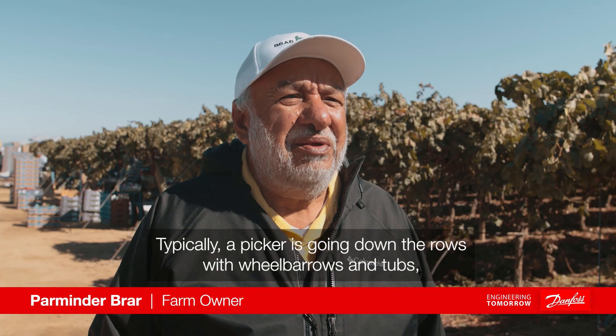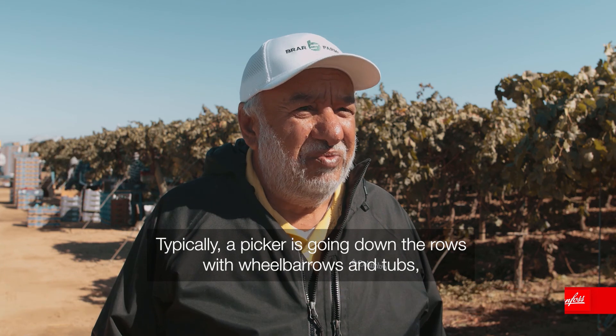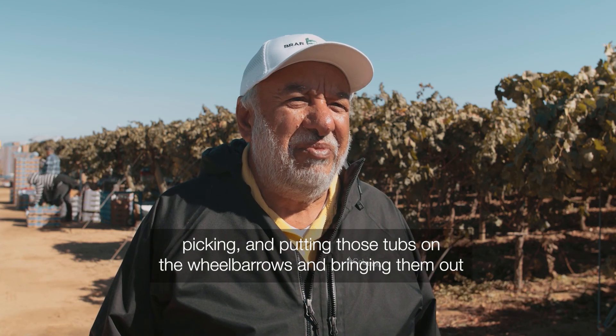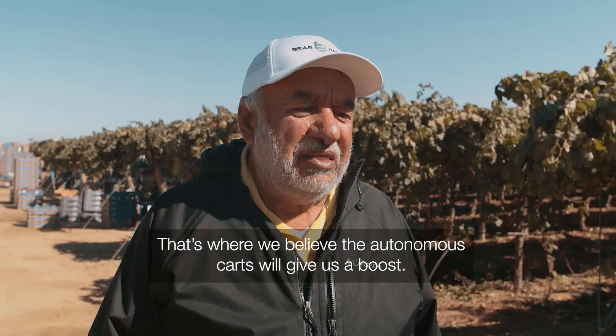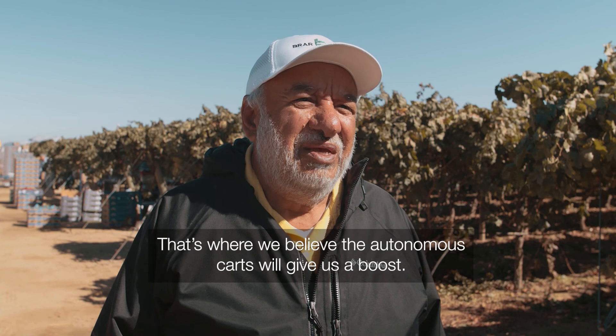Typically, a picker is going down with wheelbarrows down the rows with tubs, picking those tubs, putting them on a wheelbarrow and bringing them out and packing at the end of the row. That's hard work on a hot day, so people get tired — that's what we believe the autonomous carts will give us a boost.